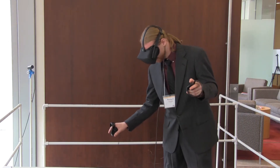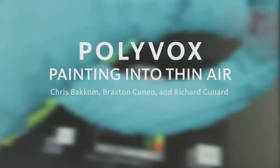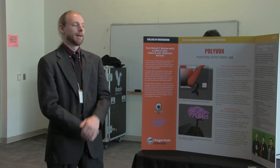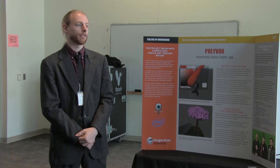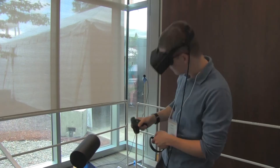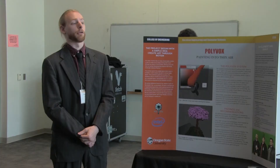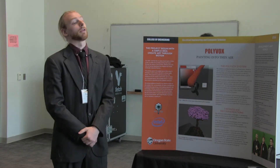My name is Richard Kennard. I am part of computer science team 66, we are called Polybox. The basic idea of our project is a virtual reality 3D art program. We kind of conceived it as painting through motion in virtual space.